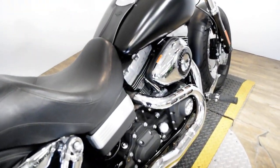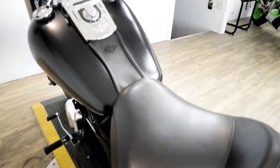We also do out-of-state financing, and we sell bikes all over the country.